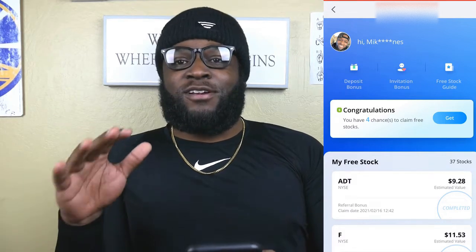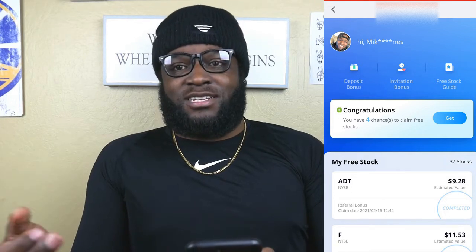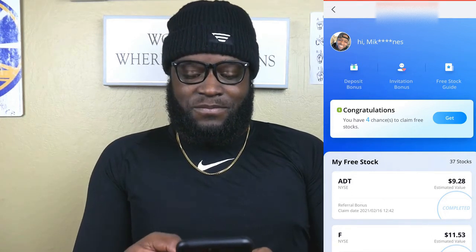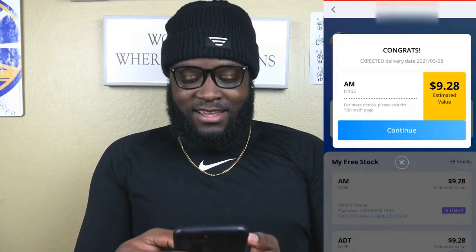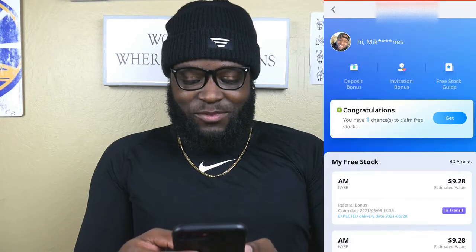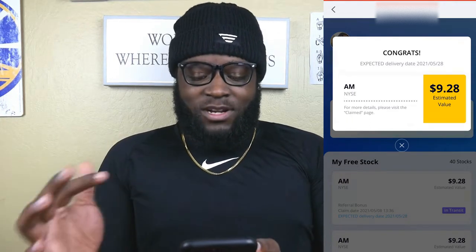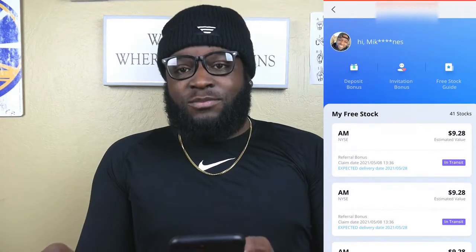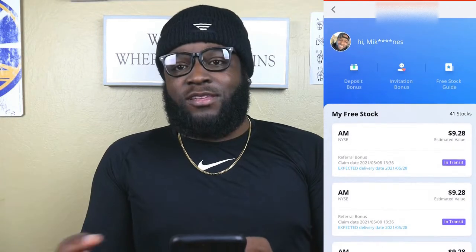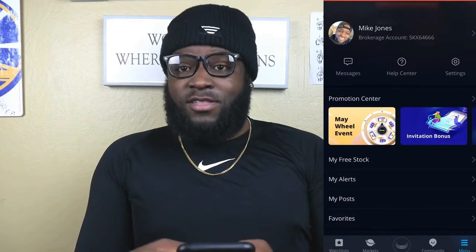Hopefully it's something good — I would love to get something like Microsoft or Apple on camera, but I've never been able to do that. So let's see: we have AM, AM again, AM again, and AM again. So we have four shares of AM. I'm not really sure what that is, so I'll be doing a little bit of research to figure out what exactly ticker symbol AM is. But thank you so much for using my referral — that really goes a long way to supporting the channel. Shoutout to whoever that was.